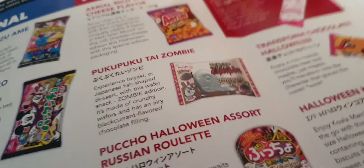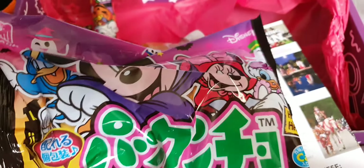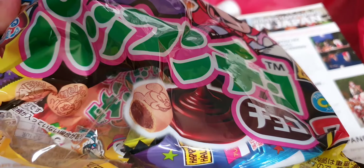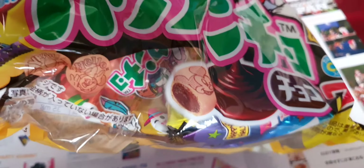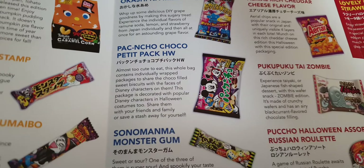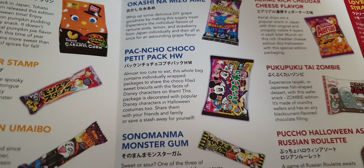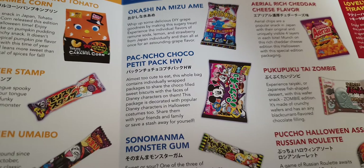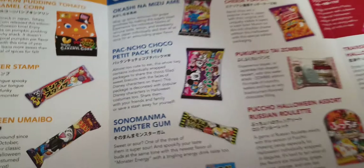Oh look at this — a big bag of Mickey and Minnie and Donald! They look like those little Koala ones but with Mickey Mouse — love those Koala ones. Here we are: Nacho Coco Petite Pack. Almost too cute to eat — a whole bag of individually wrapped packages to share, the cocoa-filled sweet biscuits. Oh they look really yummy!